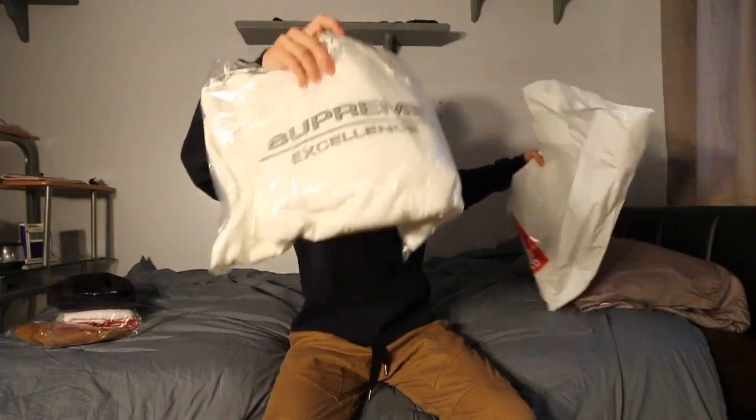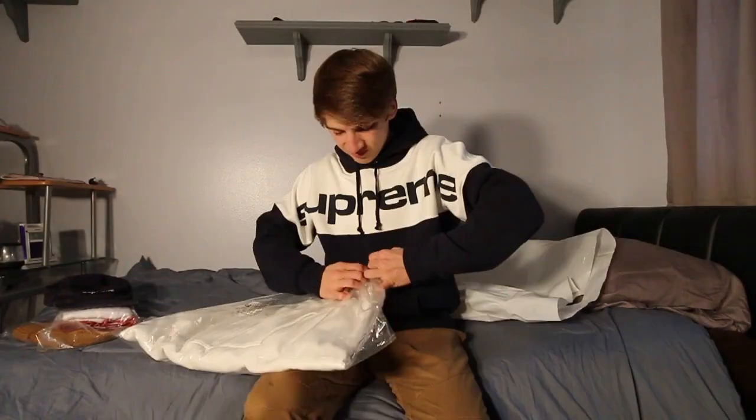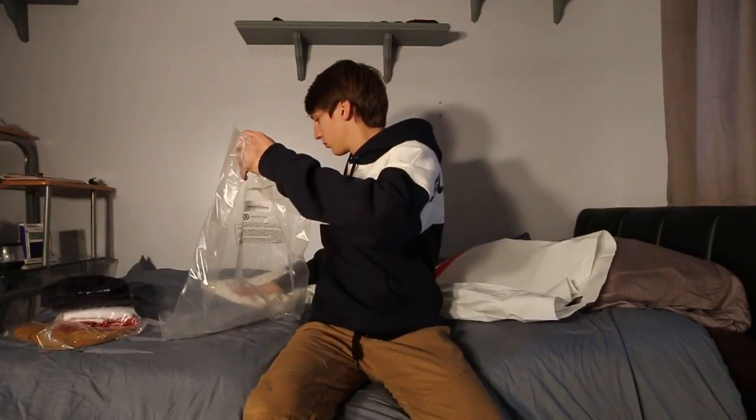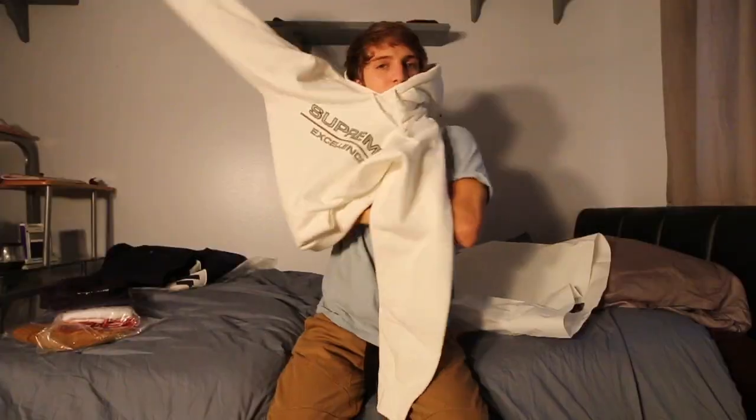Now we have one hoodie and one jacket, so I'll be opening the hoodie first. Comes in this nice big bag. Here it is — the Supreme Excellence hoodie in white. Also, the letters on this are reflective. This hoodie is in a size large. I'll take this out of the plastic now and try it on just for this video. It's really soft actually. Got that Supreme tag right there. It feels really nice — really high quality material and it's really comfortable too.